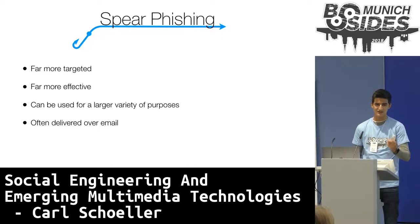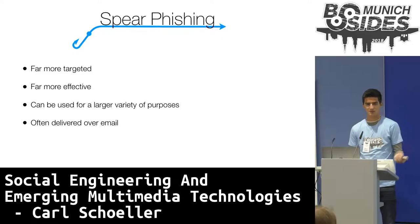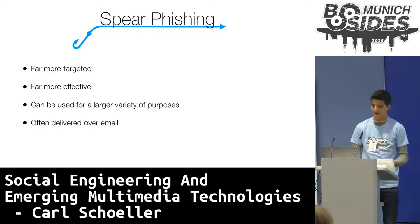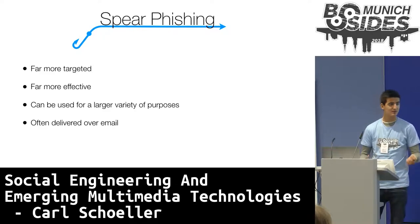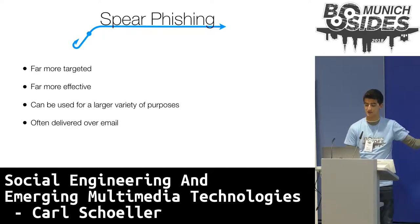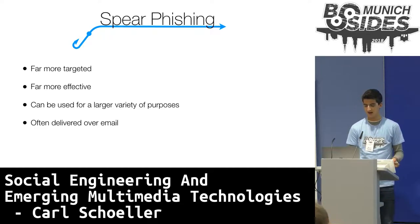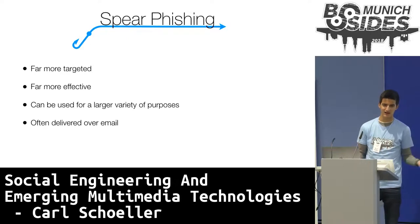Spearfishing emails are 25 times more likely to be opened than regular phishing ones. Because of this, they can be used for a larger variety of purposes, because instead of targeting a large group with a standard 'dear PayPal customer, please reset your password,' it can be tailored to some or all employees of a specific company to disclose their network credentials. Both spearfishing and phishing attacks are almost exclusively administered over email, firstly because the style of emails of large companies can very easily be replicated, and they can be sent to a mass of people with little to no cost almost instantly. Also, there are tools that exploit flaws in the email system — for example, online services that let you send an email from any fake email address to any real one.